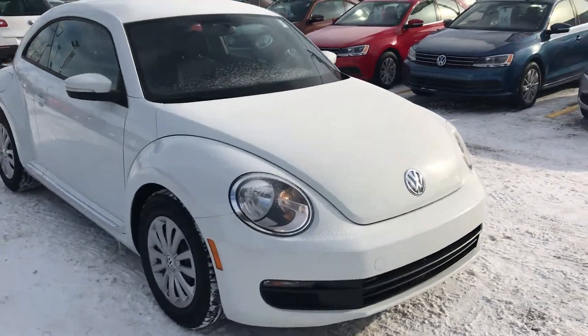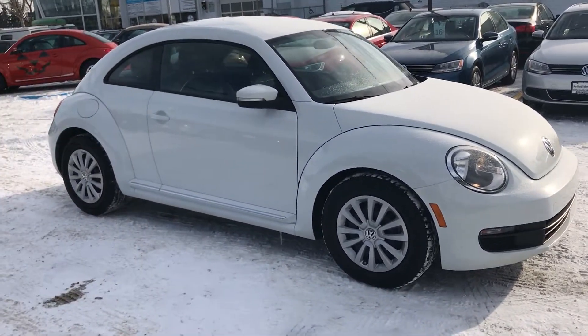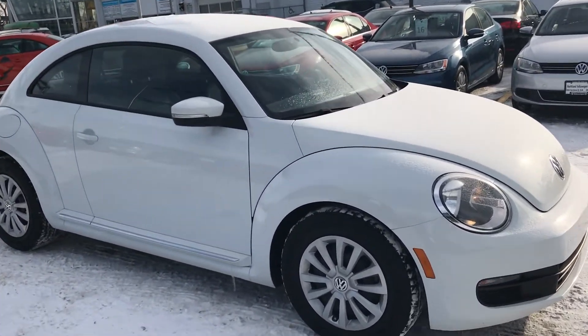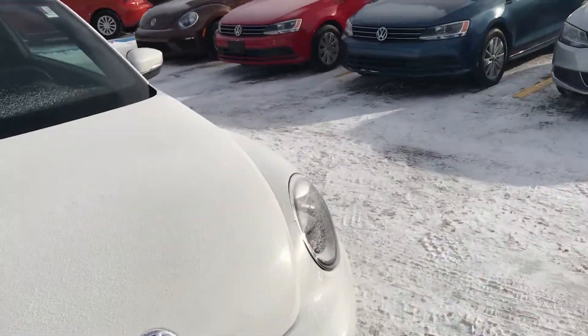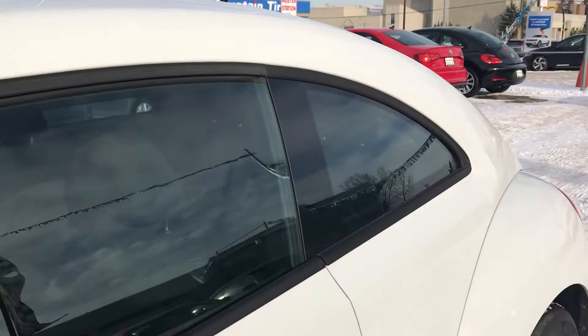I'm gonna make this a very short video. I just wanted to give you a good idea of what the car looks like and I'll take you inside so we can have a quick peek at the interior. Basically what this is, is a Golf in a Beetle body.